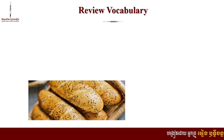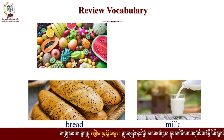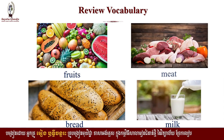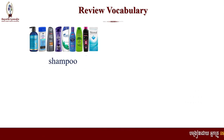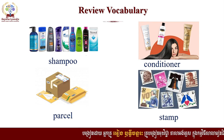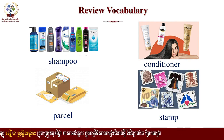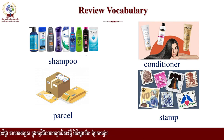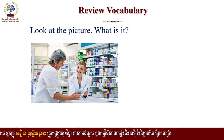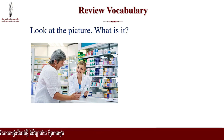Now let's review our vocabulary that we learned last week. This is bread, milk, fruits and meat. This one is shampoo and conditioner, parcel and stamp. I hope that you remember these words and things that you can use in your daily lives. Here is a chemist. But in our country, in Cambodia, we call it a pharmacy.